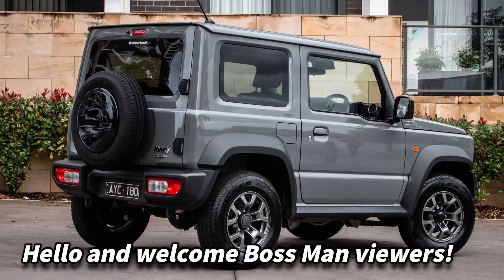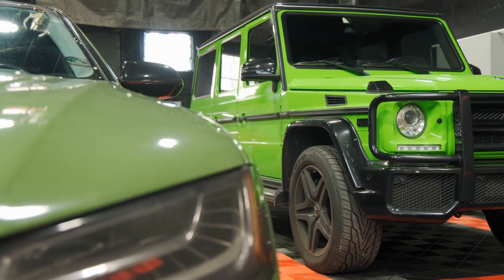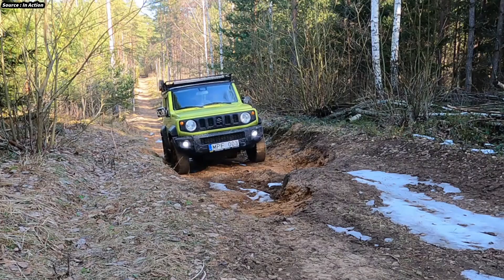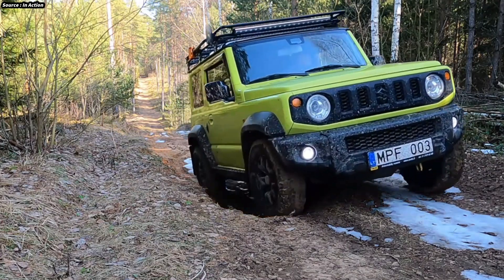Hello and welcome, Bossman viewers. This overview explores the design, performance, essential features, and technical innovations that make the 2025 Maruti Jimny EV an appealing option for off-road fans and urban explorers alike.